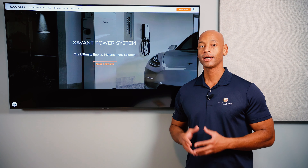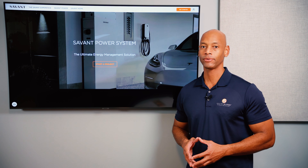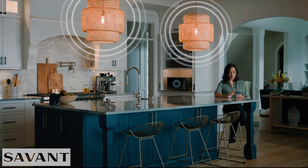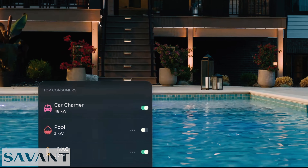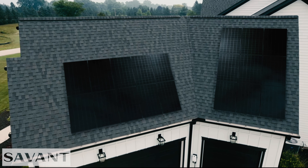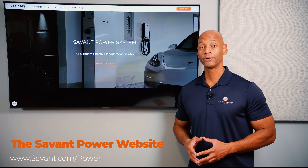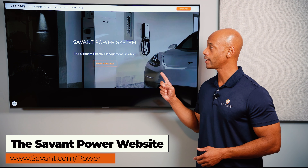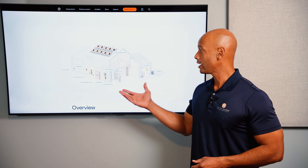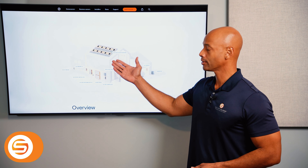A quick word from our sponsor Savant Power and the Savant Energy Management System. If you're considering an investment in a solar plus storage system, you'll want maximum visibility and control of how much energy you're harvesting, how much you're storing, and how that energy is being distributed within the home. The Savant Power system allows you to dynamically control which circuits are on and which are off depending on battery state of charge, extending your battery running time during a blackout. The system also includes an integrated electric vehicle charger, allowing you to charge directly from solar, from the grid, or a combination of both. Visit the Savant Power website or click the link in the description to get in touch with an installer.